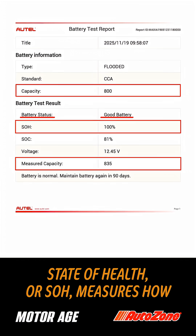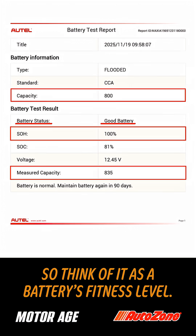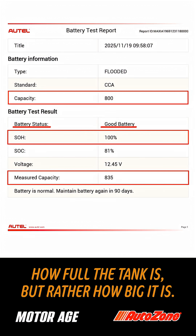State of health, or SOH, measures how well that battery can hold and deliver a charge compared to when it was new. Think of it as a battery's fitness level — it's not measuring how full the tank is, but rather how big it is.